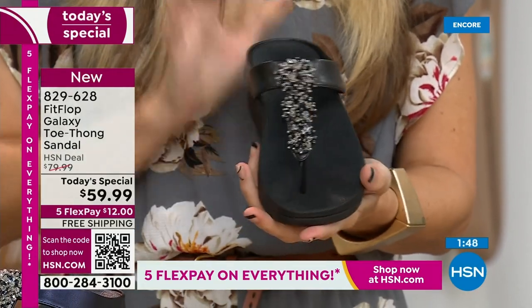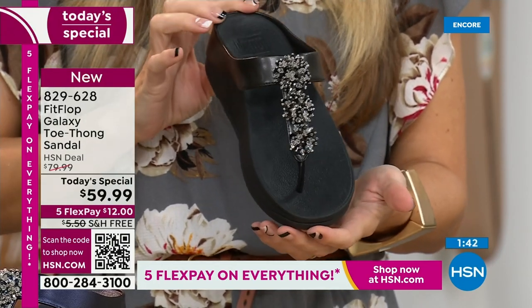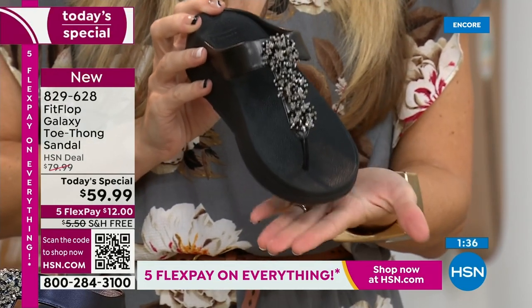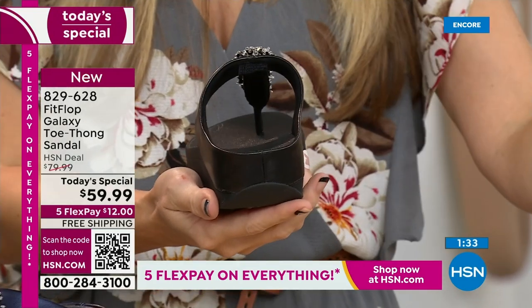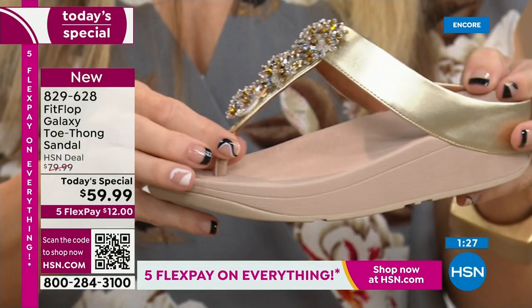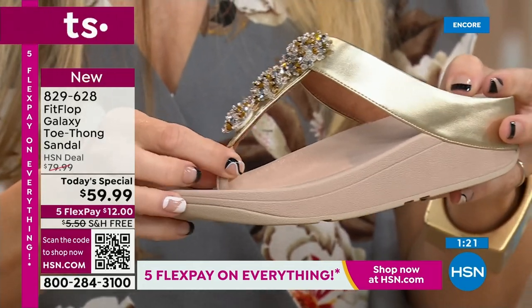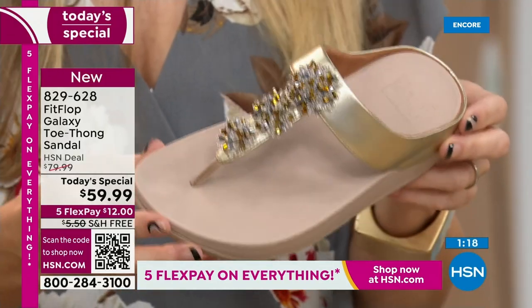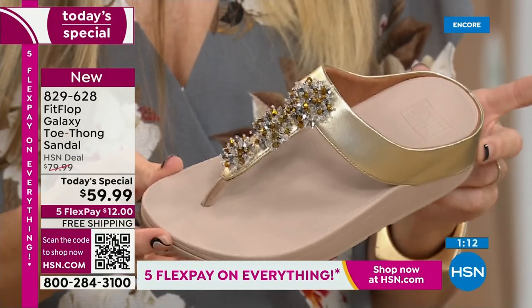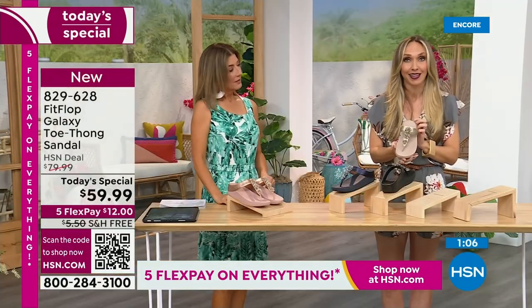We have a wider-than-average toe box with plenty of room. Now let me show you the padding and microfiber lining with this amazing padded toe post — one of the ladies was speaking to this on Facebook. It's magic — it's slip-resistant. A lot of people wear these as house shoes; I have FitFlop slippers, but many wear their FitFlop sandals inside because once you have your tootsies in these, it's really hard to go back. It's a game-changer.